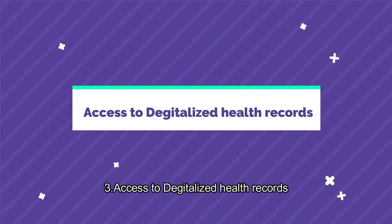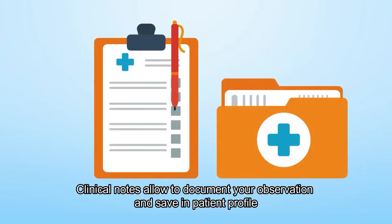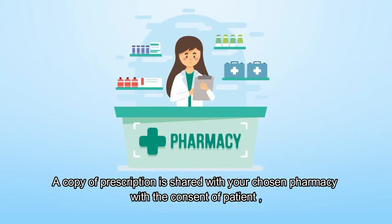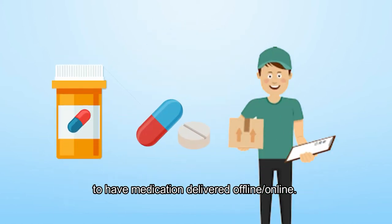Access to digitalized health records. Clinical notes allow you to document your observations and save them in the patient profile. A copy of the prescription is shared with your chosen pharmacy with the consent of the patient, and medication can be delivered offline or online.